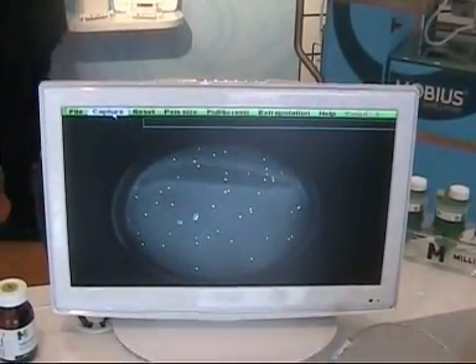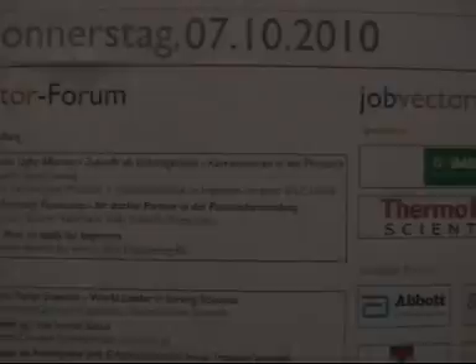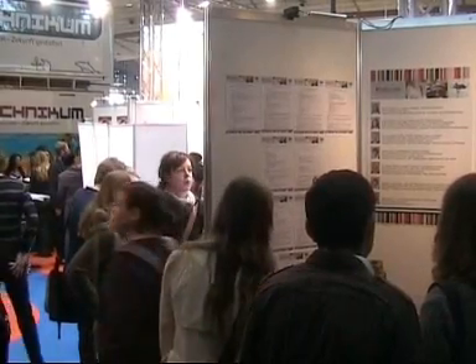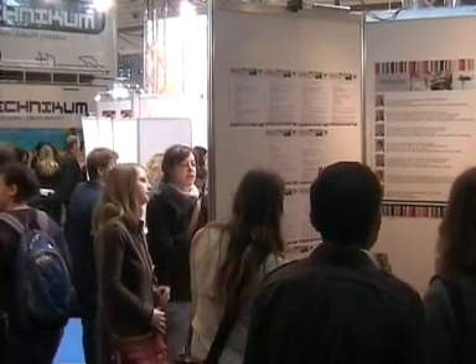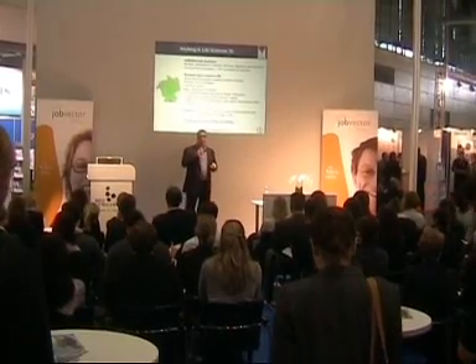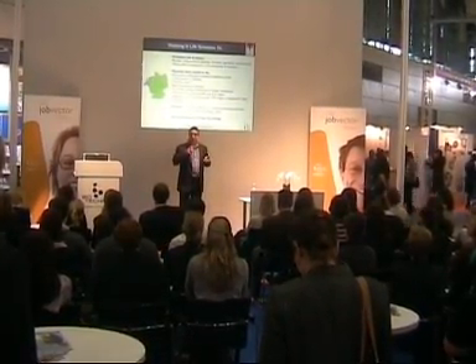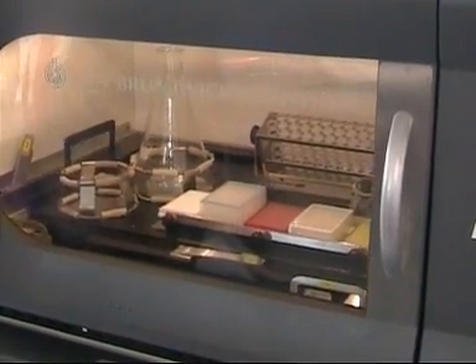Back in Hall 9, I visited the Job Vector area, which is where 15 key manufacturers networked with potential candidates. The Innovation Forum was also staged in Hall 9, and this attracted a large audience too.